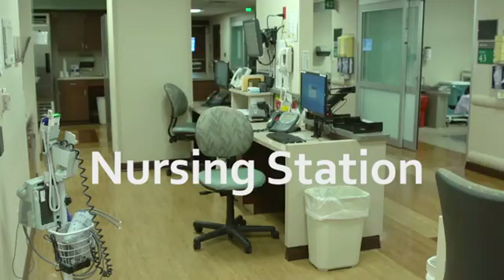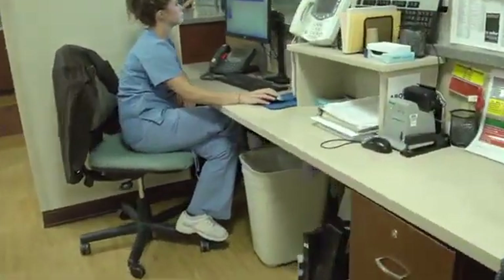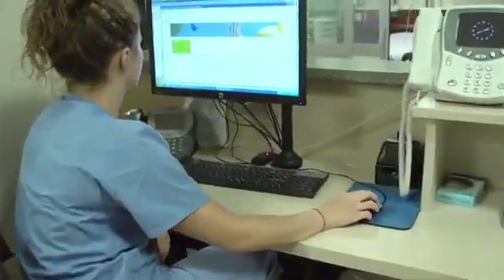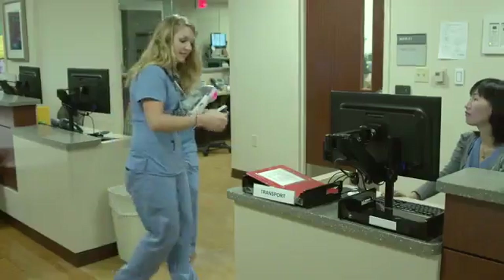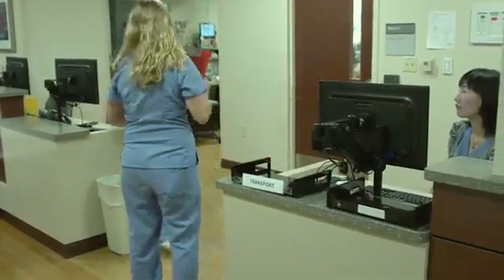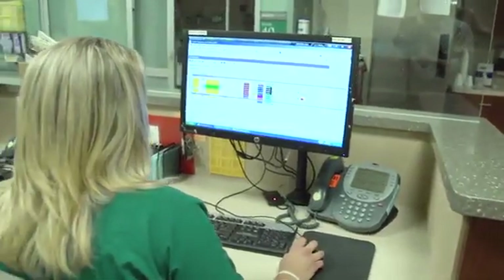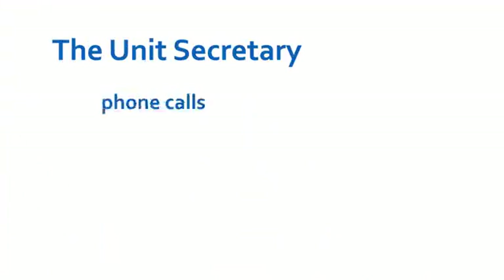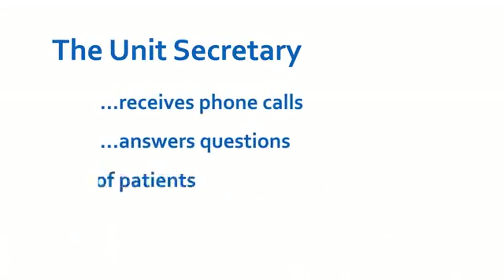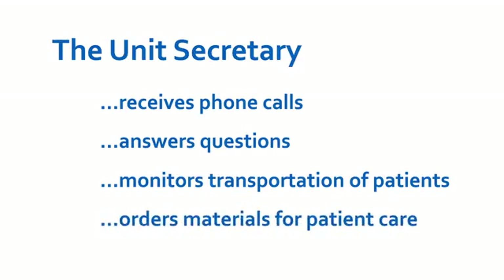First, we will visit the nursing station. The nursing station is the administrative center for nursing care for a group of patients. The size of the nursing station, the number of staff, and the number of patients served differs widely. Usually, a unit secretary is seated at a central desk. The secretary receives phone calls, answers questions, monitors the transportation of patients, and orders materials for patient care.